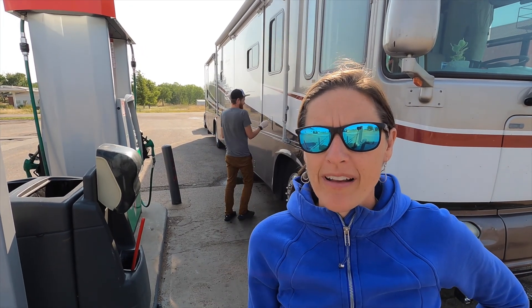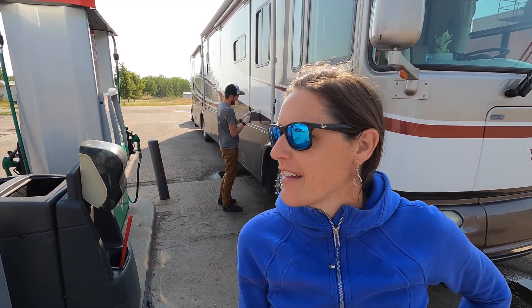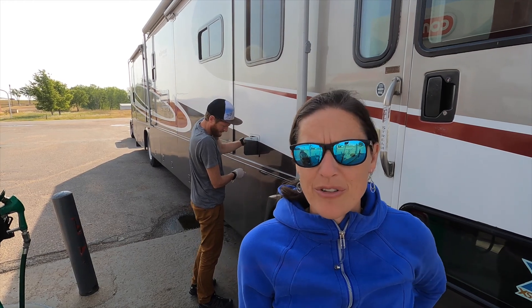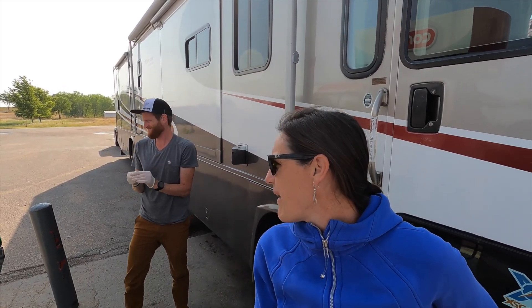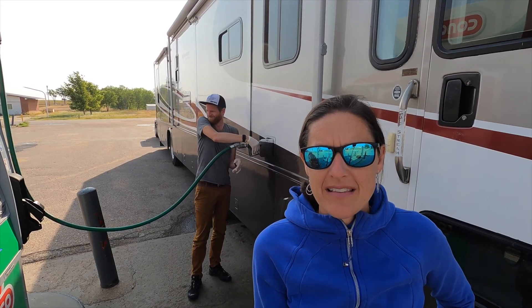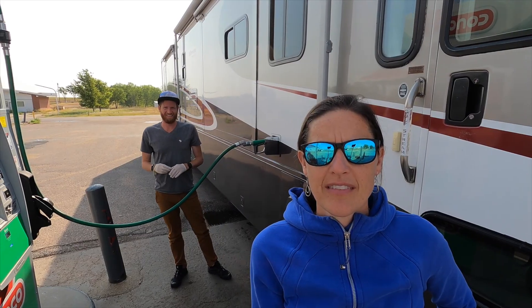Stop number one, day two — we are fueling up. We've been following Gas Buddy and this is the cheapest gas on the western half of Kansas. It's $3.04 for diesel, which is pretty darn good from what we've seen in the last couple of months. We're down to just about a quarter tank. We're about an hour and a half into the day, about 100 miles, and we have about 400 more miles across the rest of Kansas, hopefully making it past Kansas City — somewhere between there and St. Louis today.